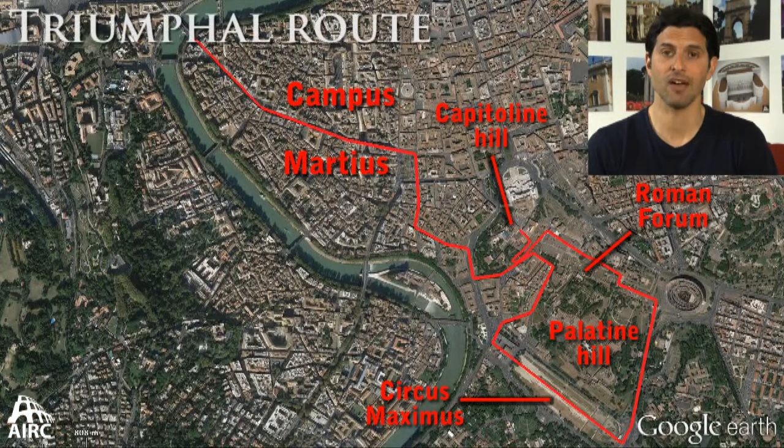The arch is a quintessential component of Roman architecture and engineering, and the Triumphal Arch is a real standout feature built to commemorate the victories of triumphing generals and emperors in the city of Rome. They tend to be located along the triumphal procession route, which can vary through the centuries, around the heart of the city of Rome.